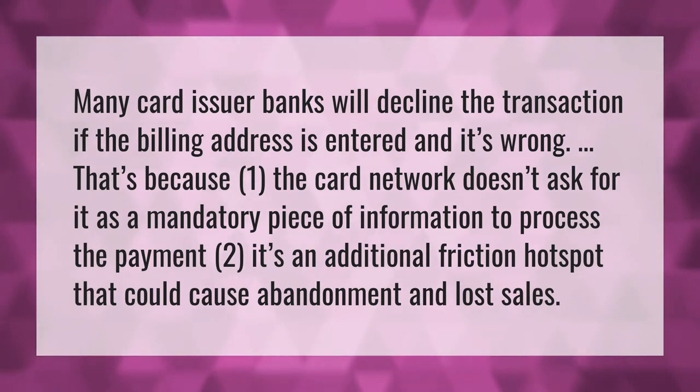Many card issuer banks will decline the transaction if the billing address is entered and it's wrong. That's because the card network doesn't ask for it as a mandatory piece of information to process the payment. It's an additional friction hotspot that could cause abandonment and lost sales.